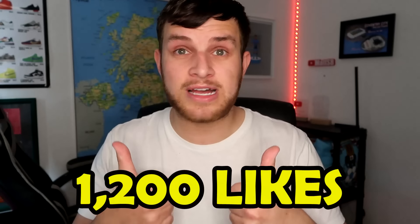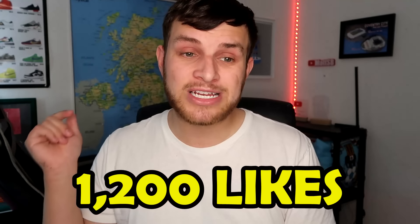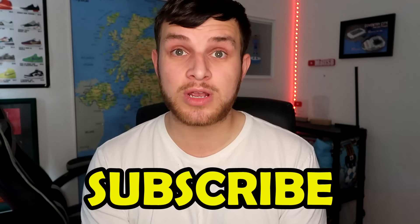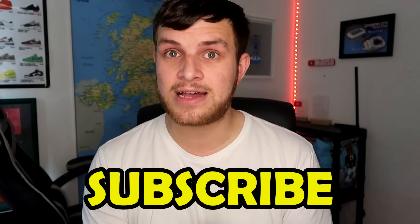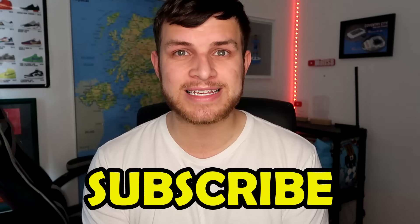We're going to factor in quite a few different things: size, location, atmosphere, history, my experiences and my opinions. Whether you agree or disagree, let's still go for 1,200 likes on this video. Make sure to click the like button and subscribe as we're closing in on 68,000 subscribers. With all that said, let's get into the Premier League stadium rankings.